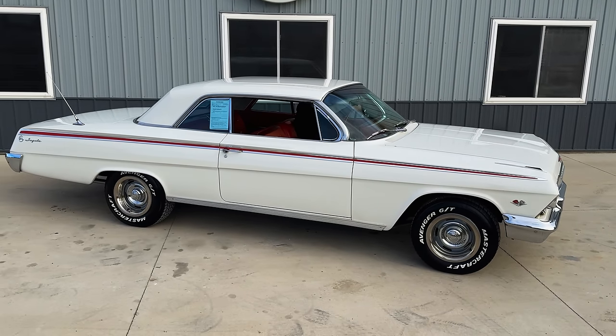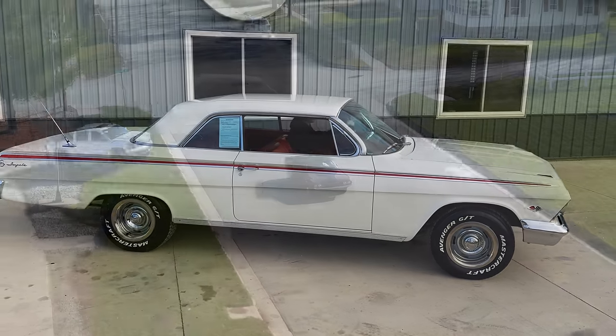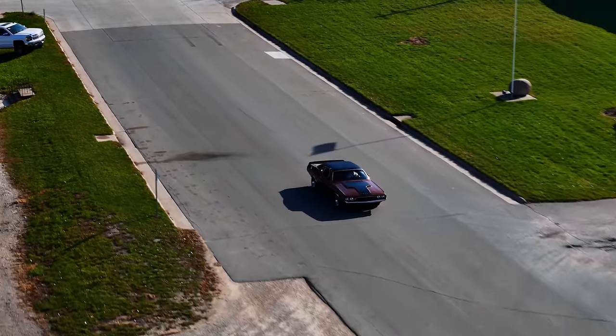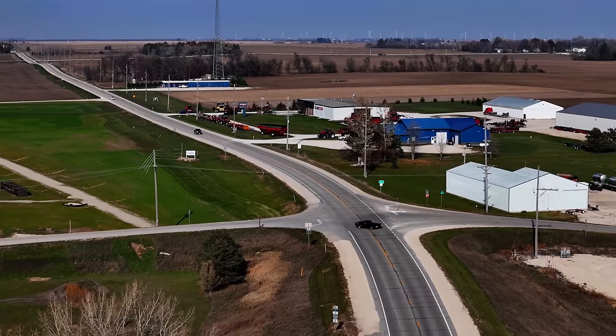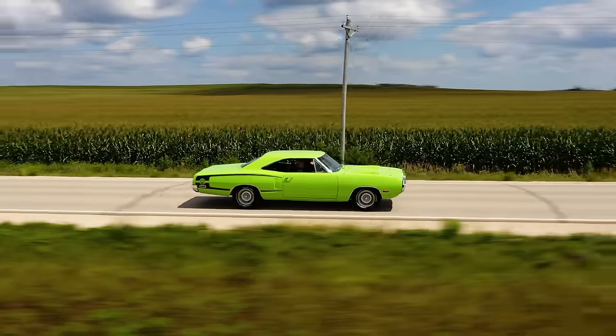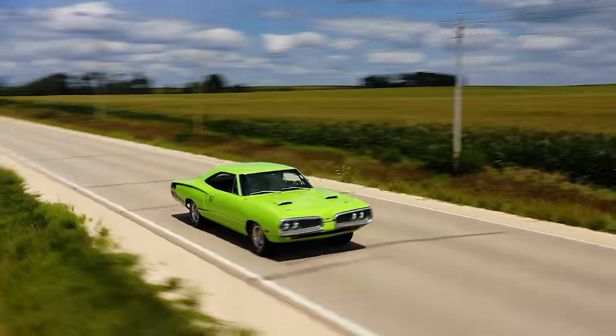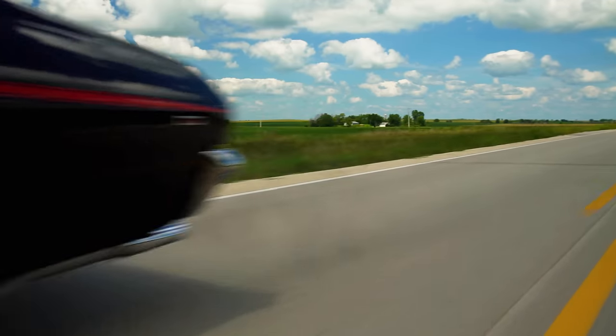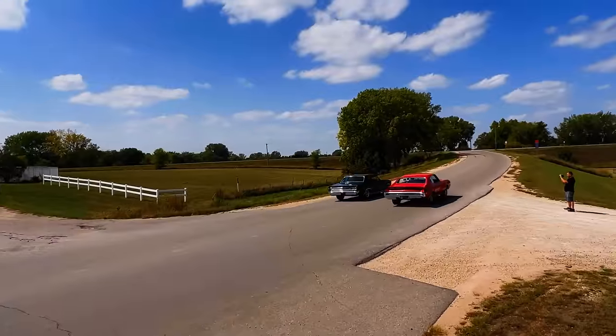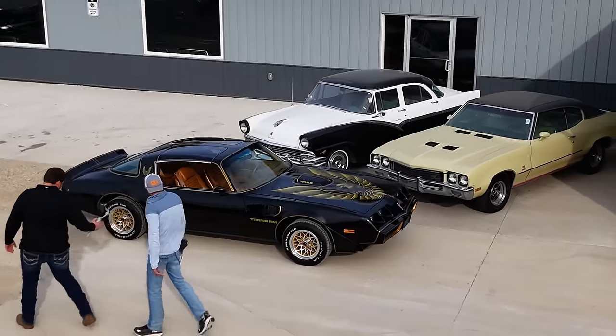Today we're checking out this 1962 Chevy Impala. Holy shit, this thing stays so tight. You thought I couldn't get it out of control. I don't know if I've been in a car that handles so nice. This is something special right here, guys.